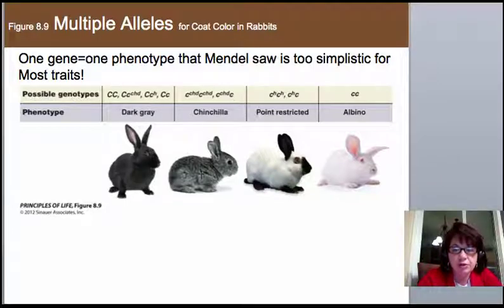A first example is coat color in rabbits. The possible phenotypes are four: dark gray, chinchilla, point restricted, and albino. This is an example of multiple alleles at one locus — it's still at the same spot on the chromosome, but there are different ways to inherit that gene.